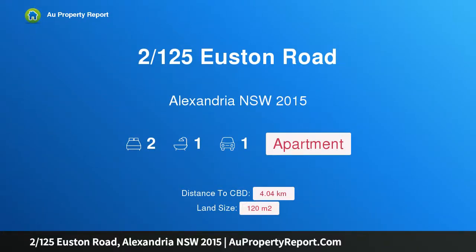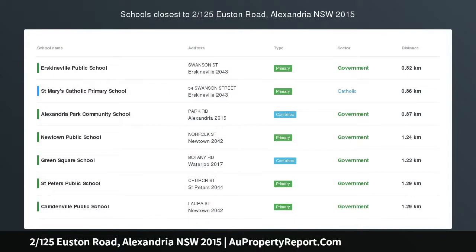Hi, I am glad to introduce property 125 Euston Road, Alexandria, New South Wales 2015.